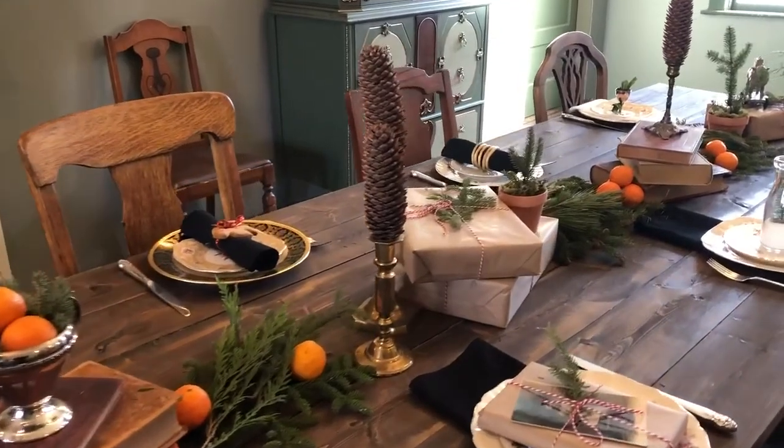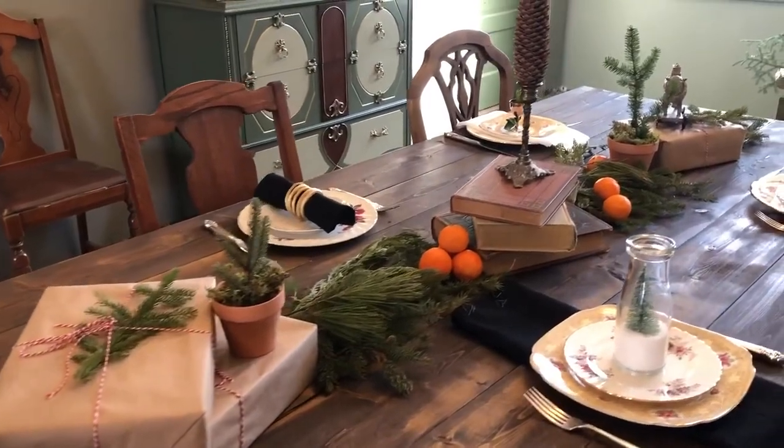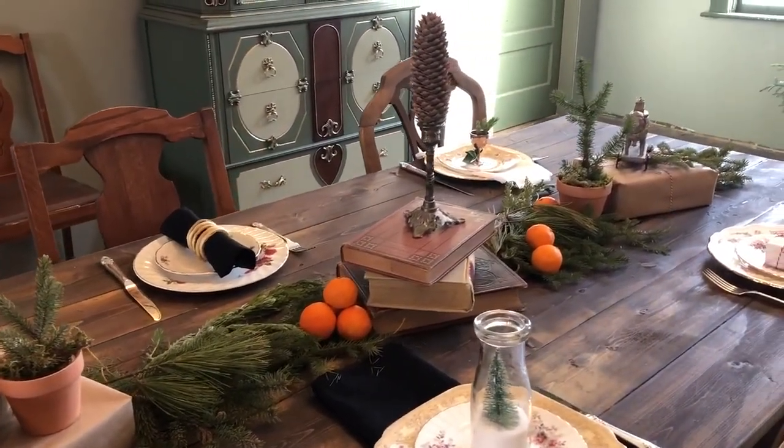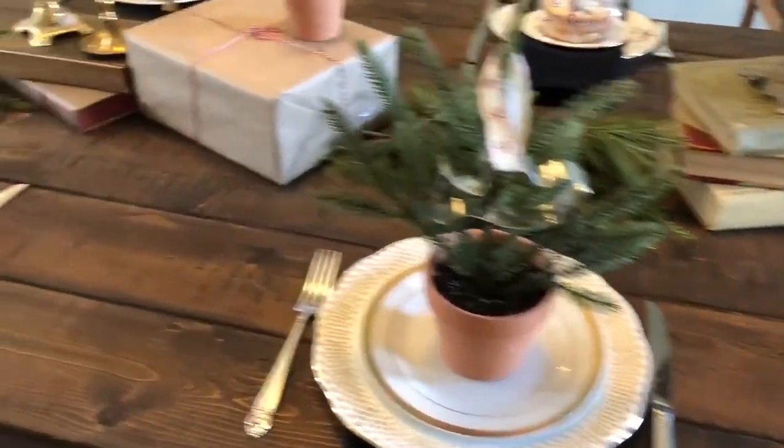Tomorrow I still need to add glasses and a few finishing touches, and then I'll be able to show you the table completely finished - all our 12 Days of Christmas place settings together on the table.